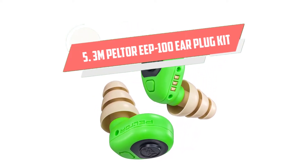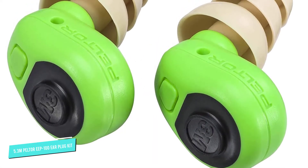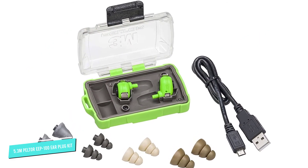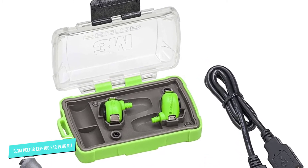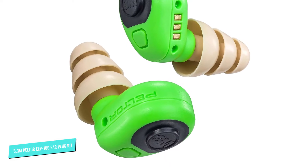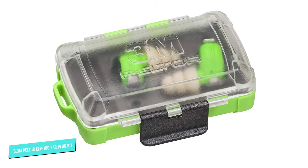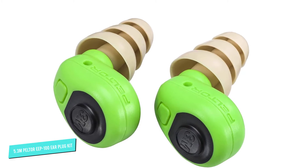Number 5: 3M Peltor EEP-100. Construction sites are full of dangerous situations, and if you're blocking your hearing off completely, you could end up in the middle of one. The 3M Peltor EEP-100 Ear Plug Kit is ideal for these heavy-duty situations. Outfitted with the correct earplugs — triple-flange ear tips included — they provide an NRR of 27, protecting your ears from noises up to 97 dB. They also allow you to hear normal conversations, keeping you aware of what's going on around you. A simple one-button on/off switch helps make these plugs easy to use and frustration-free. These rechargeable earbuds come with a storage case that also doubles as a charging station.